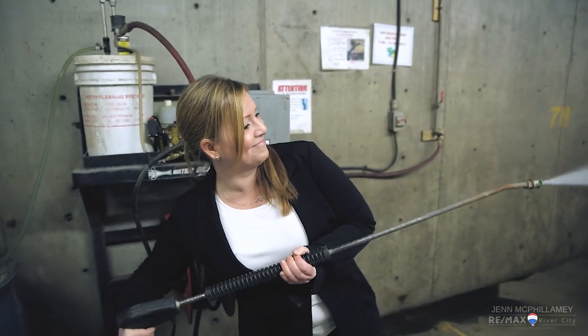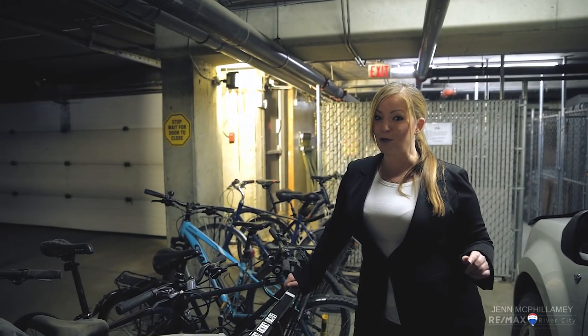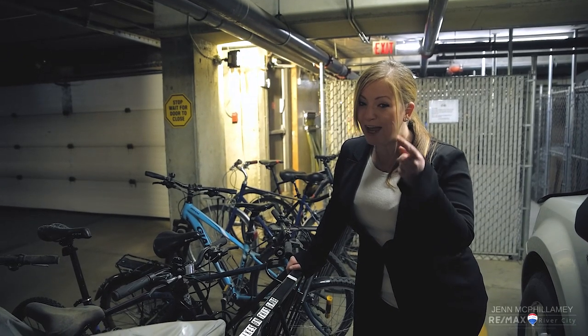As we all know, living in Edmonton in the winter can get quite dirty. Fortunately, if you live here, you don't have to worry about having a dirty car — free car wash! Even though this place does come with an underground heated parking stall, there are also two assigned bike stalls. Take advantage of Edmonton's bike lanes.